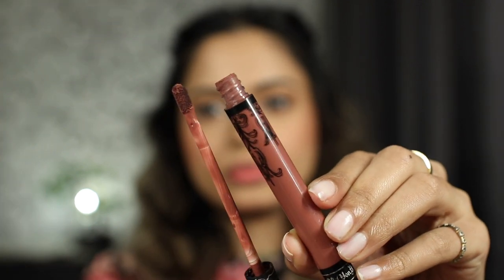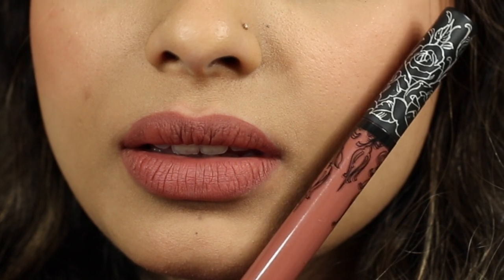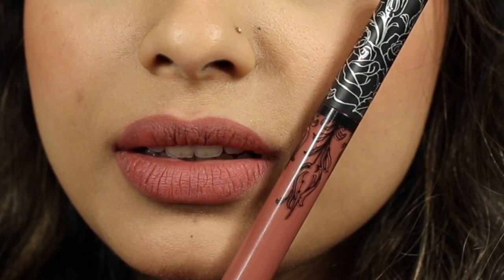Lastly we have the Kat Von D Everlasting Liquid lipstick in the shade Lolita. This is a muted dark rosy plum shade with warm undertones. I believe the packaging has changed now — this one is a little older than I'd like to admit. Highly pigmented, one-stroke application, applies smooth and evenly. It will last you for a long time, but can feel drying after a couple of hours.